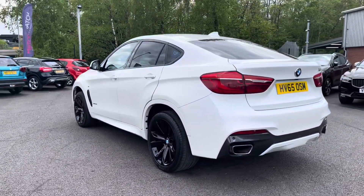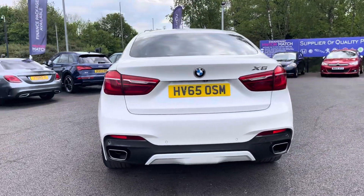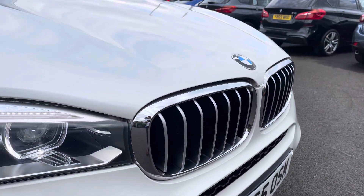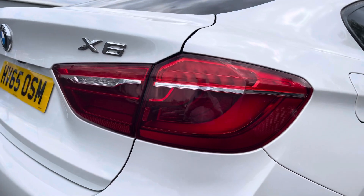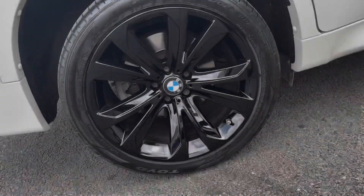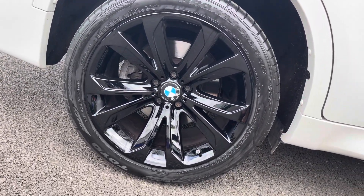You've got this very elegant white finish to your exterior that's complemented by your M Aerodynamic body styling package. This vehicle does come fitted with a number of optional extras, one such feature being your adaptive headlights, as well as these upgraded 20-inch light star spoke black alloy wheels.